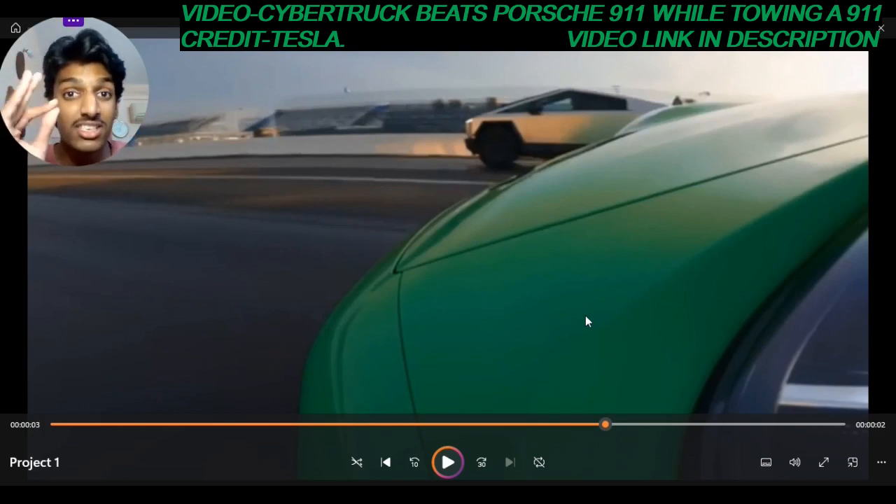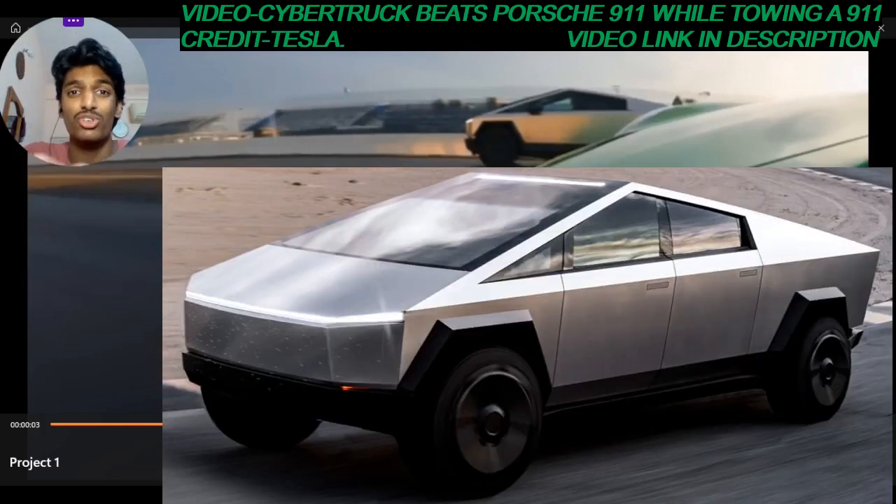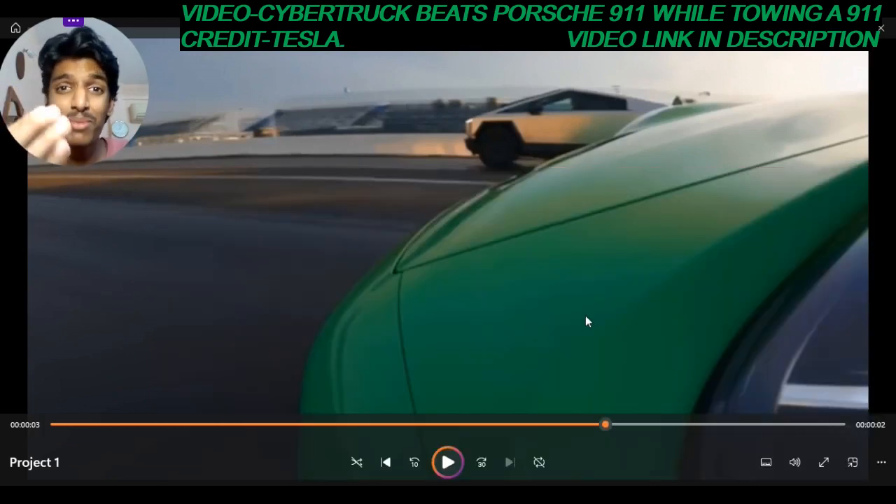I hereby dare Tesla to pit their car against a 992 Turbo, because that thing will demolish their tinfoil car. The design on its own is incredibly awkward. They launched it, hyped it so much, and put out false claims — one of which is that this thing apparently has a quarter mile time of under 11 seconds.